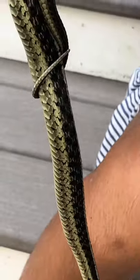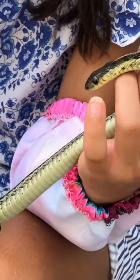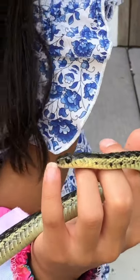Every snake, including garter snakes, sheds their scales after they get older and bigger — kind of like a hermit crab sheds its shell and also sheds its skin. That's called molting.